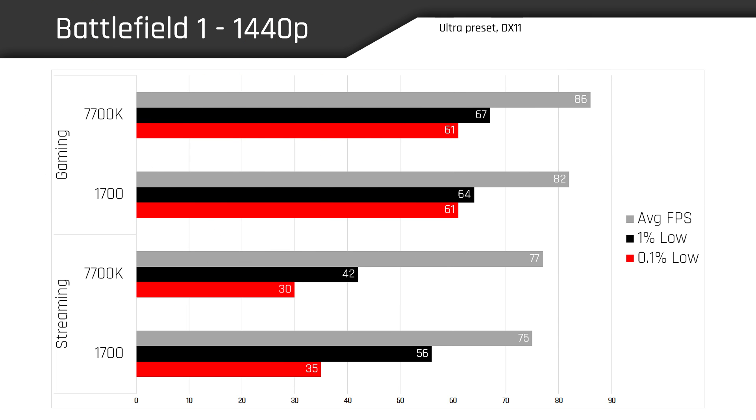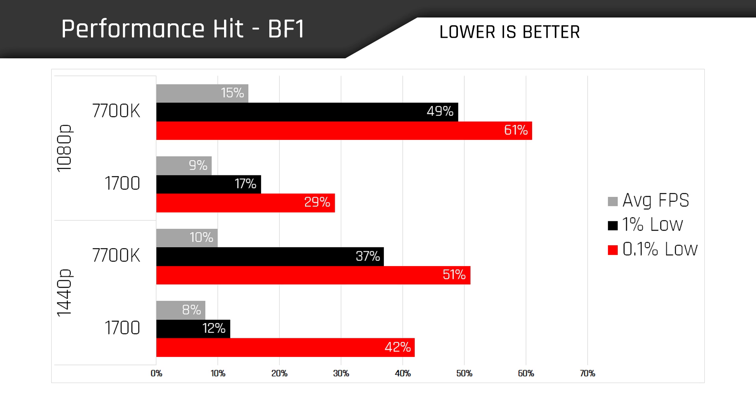Switching over to 1440p, the trend continues as the 1700 delivers superior 1% and 0.1% lows, with the 7700K displaying frames on screen a bit longer and more frequently — indicating a slightly more choppy and less fluid experience overall. Looking at the performance hit percentages, the 7700K drops off significantly when streaming Battlefield 1, incurring a 49% performance penalty at 1080p and a 37% hit at 1440p with its 1% lows. The 0.1% lows are even worse. Compare that to the tighter groupings the 1700 achieves — it's a phenomenal victory for the 1700.